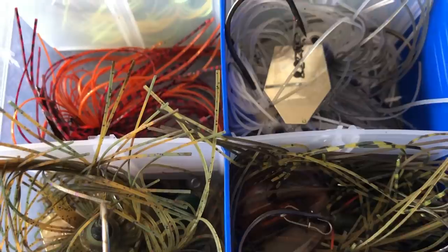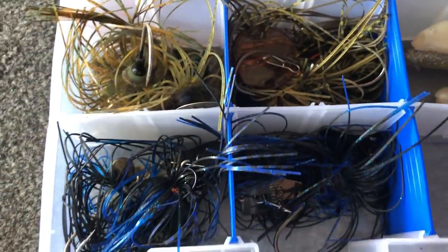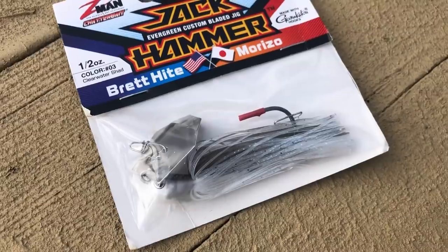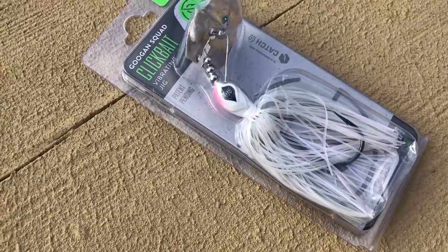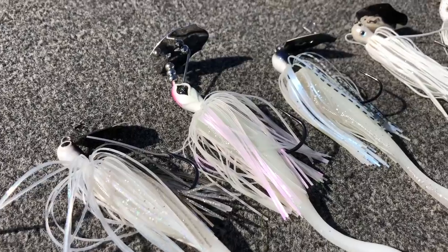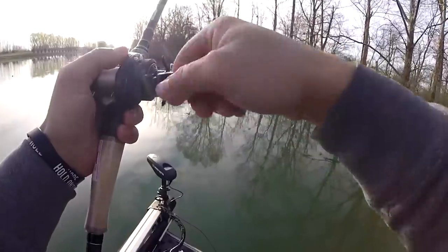Chatterbaits — and I'm going to say chatterbaits a lot in this video — but I'm really talking about the bladed jig. The bladed jig is the lure category; the chatterbait was the original, kind of like tissue and Kleenex. What I'm really referring to is all bladed jigs, whether you fish a chatterbait, a jackhammer, a Strike King Thunder Cricket, Googan Baits, or other brands.